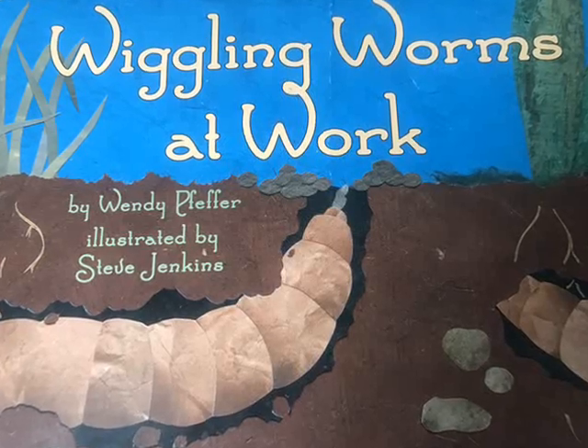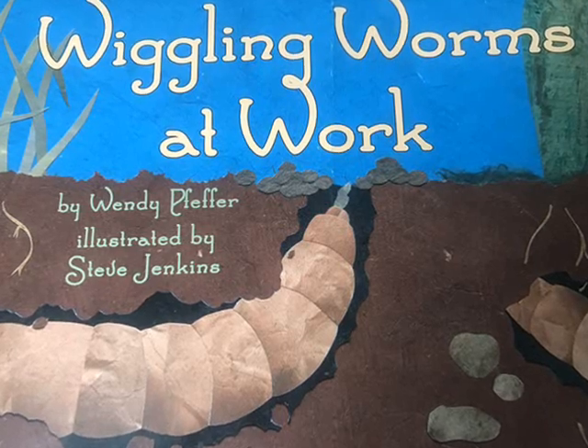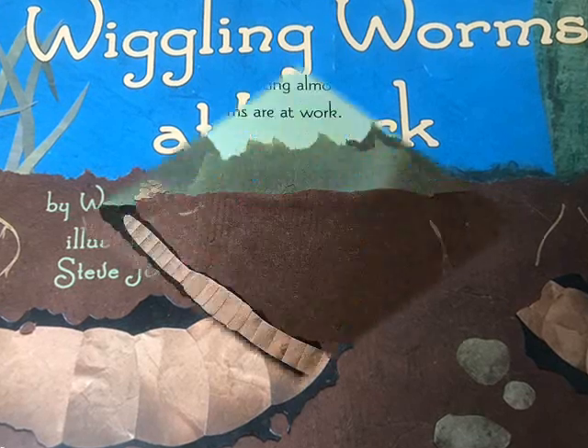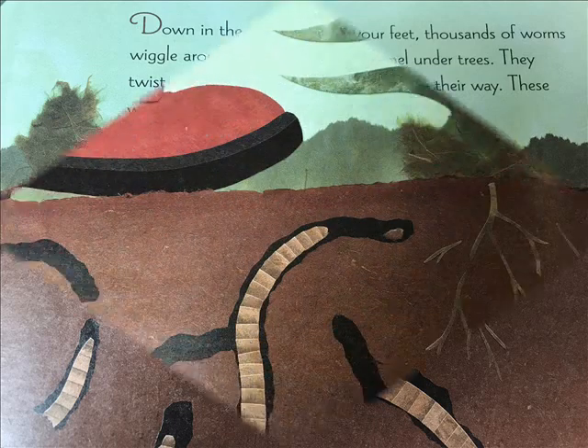Wiggling Worms at Work by Wendy Pfeiffer, illustrated by Steve Jenkins, a Let's Read and Find Out Science book. Down in the ground, under your feet, thousands of worms wiggle around flower bulbs and tunnel under trees. They twist and turn, eating almost anything in their way. These wiggling worms are at work.